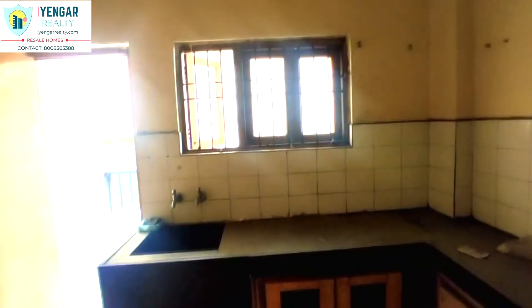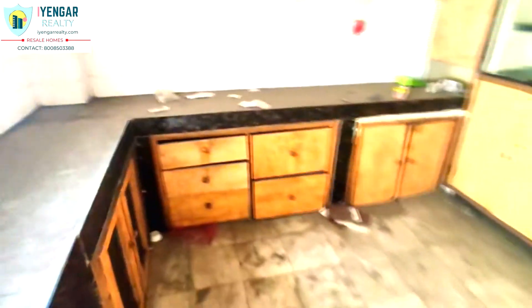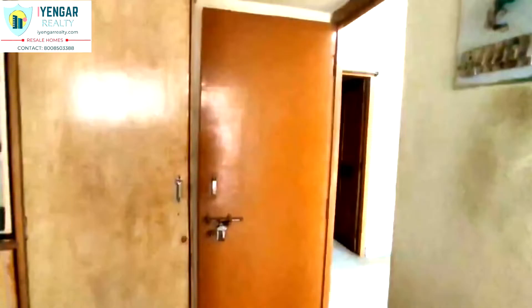This house can fetch you a rental income of sixteen thousand to eighteen thousand every month. Monthly maintenance is about fifteen hundred. This house is quoted at 65 lakhs.